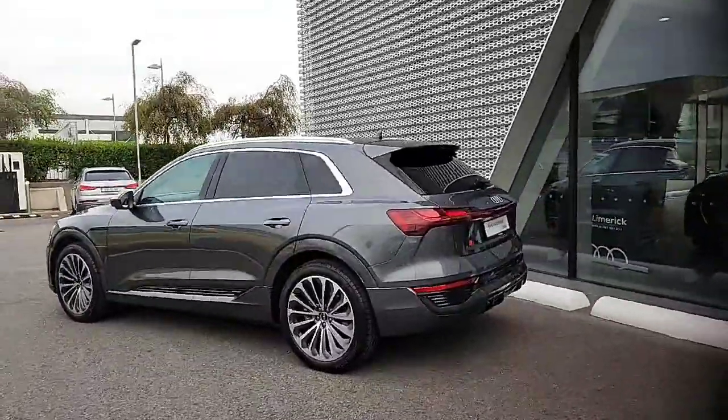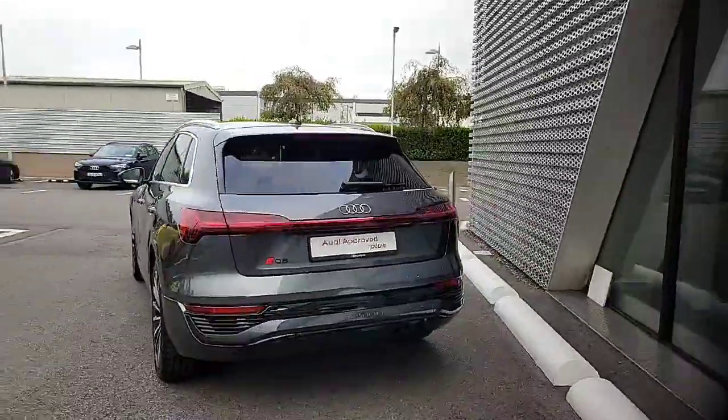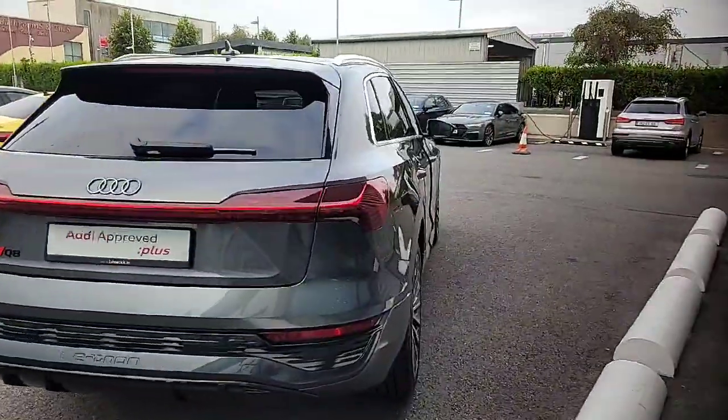Giving you that beautiful contrast against the Daytona grey metallic paintwork. Around the back you have the 360-view camera with the sweeping dynamic indicators and a power tailgate opening and closing with a very nice spacious boot.